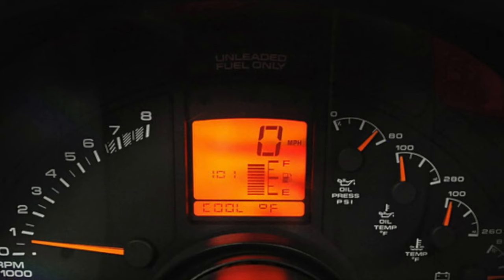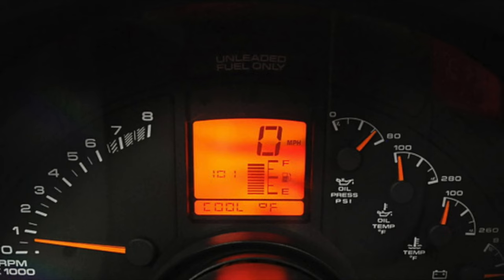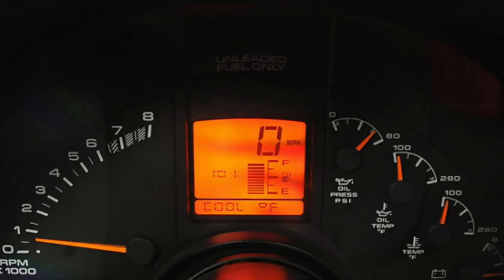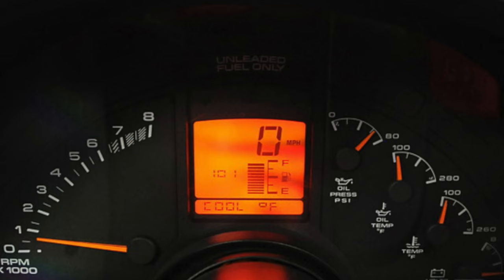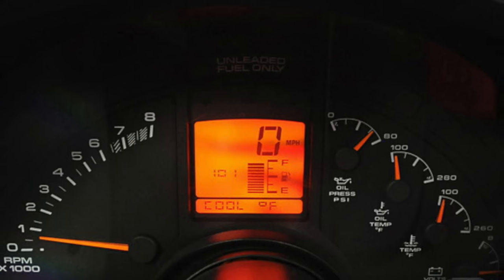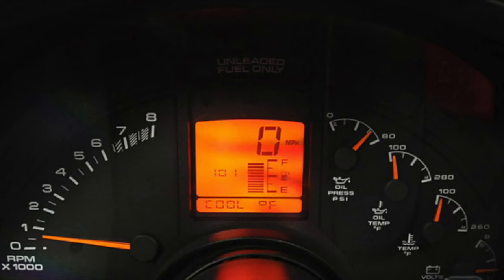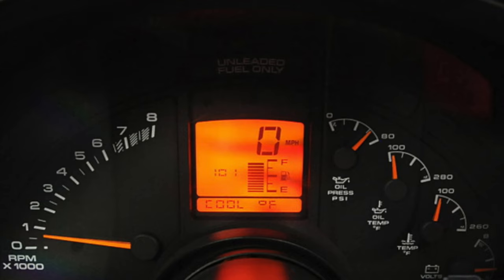If you want a more precise look, you click the digital button and it takes you to each individual gauge. That's my favorite gauge setup of the C4 era. As much as I was blown away by the early C4 all-digital dash, it had problems — some of the bulbs would burn out and it was expensive to fix. My '96 gauge cluster is almost 30 years old and still works flawlessly.